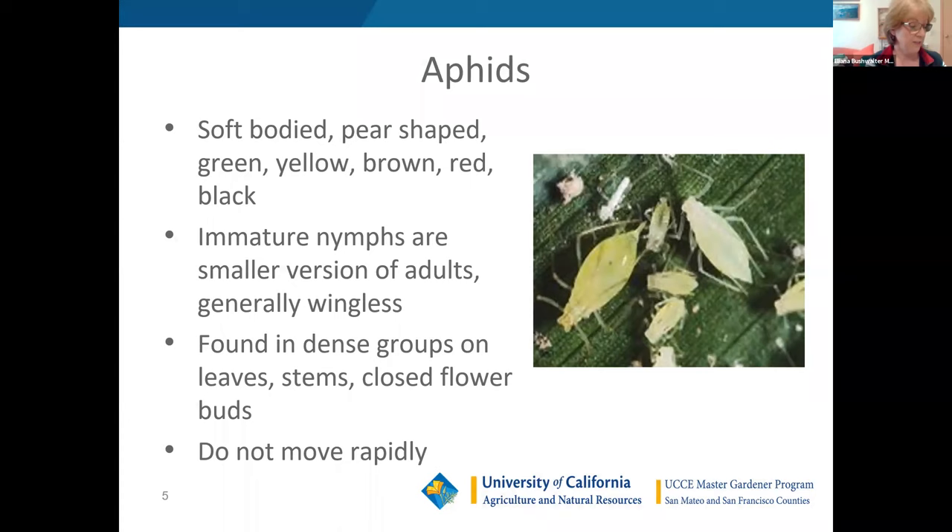Aphids are probably the most common pests that you see. There are so many different species of aphids, so they come in a variety of colors. They're a soft-bodied insect — the immature ones look very much like the adults, so they're very easy to identify. A lot of these species affect both edible and ornamental plants. They're found mostly in dense groups and don't move very rapidly, so it's kind of easy to manage them.